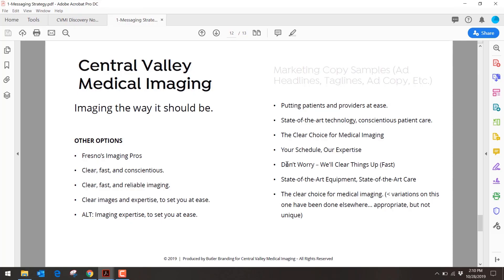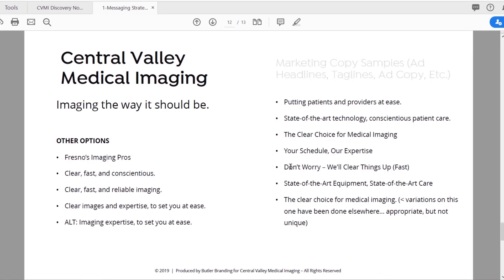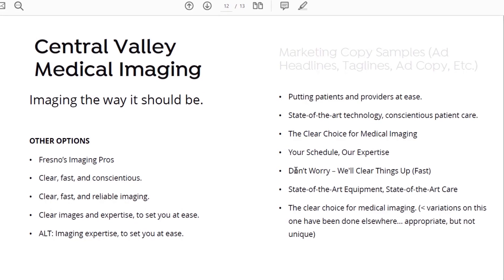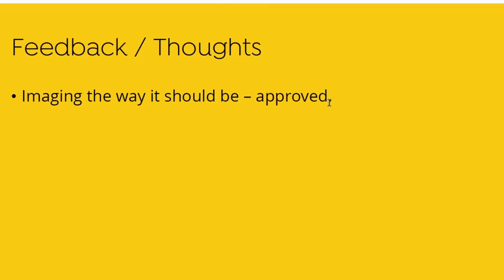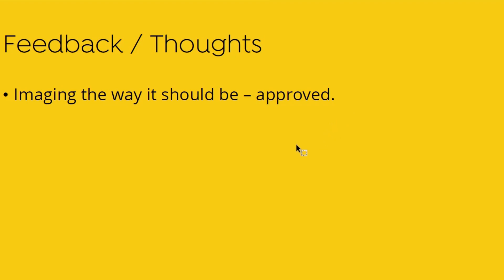We gave them a whole list of other tagline options — all created by Matt Ledger, our content writer who you've heard from in other blog posts and YouTube videos. I presented them to the client, we got feedback, and basically the first tagline we proposed was approved. That was their messaging strategy.